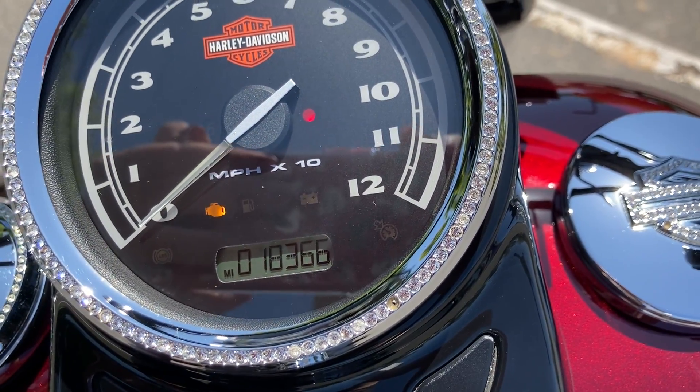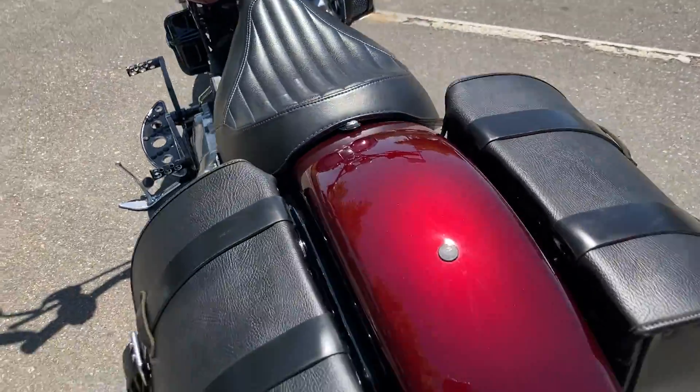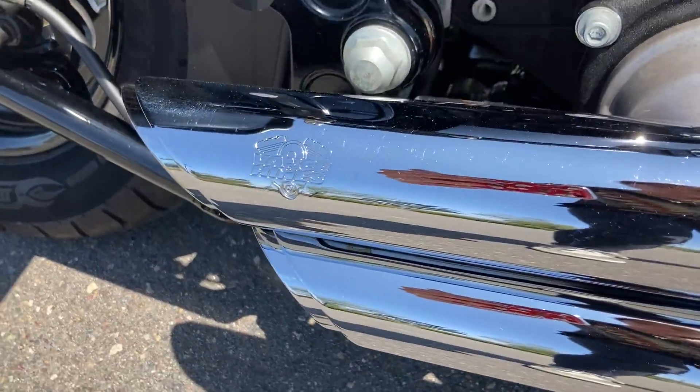Miles are low — we're at 18,366. And of course this bike sounds awesome because it has a Vance and Hines exhaust.